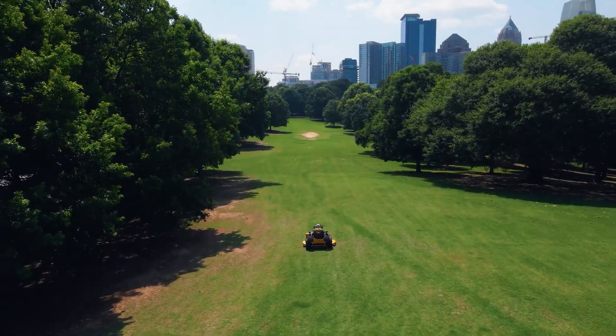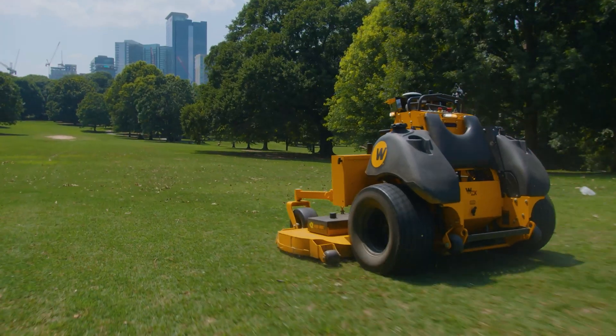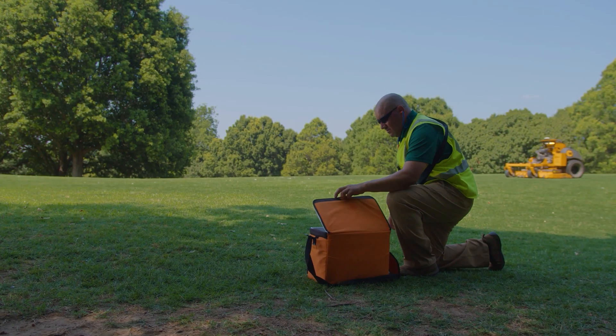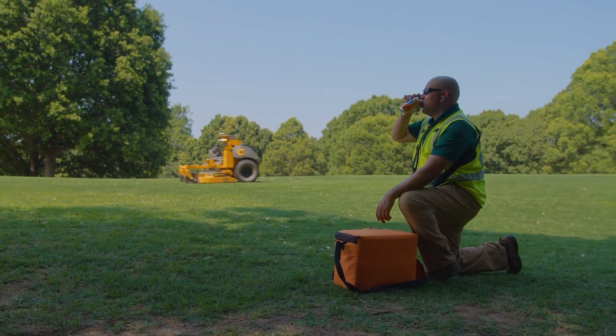Stop worrying about employee turnover, labor shortages, increasing costs, and call-outs. Greenzy equipped mowers will even work through extreme heat and lunch, keeping your crews productive while they take the breaks they deserve.